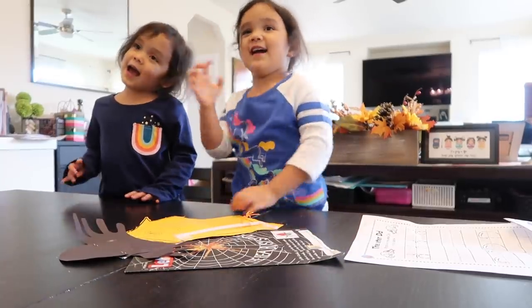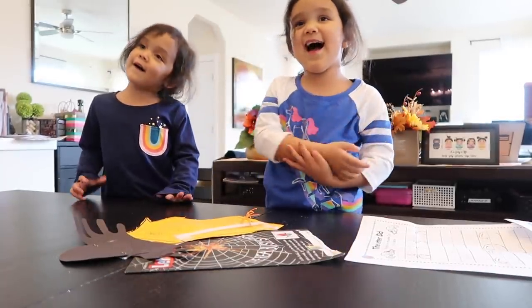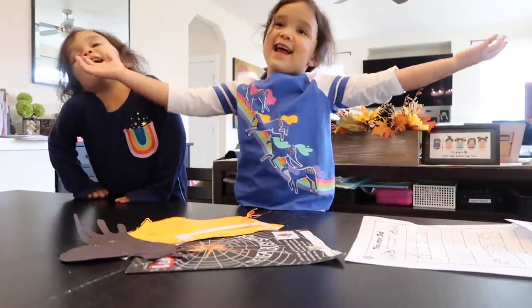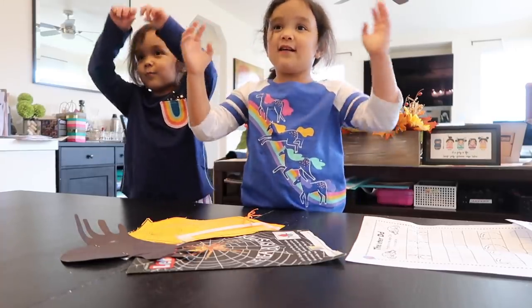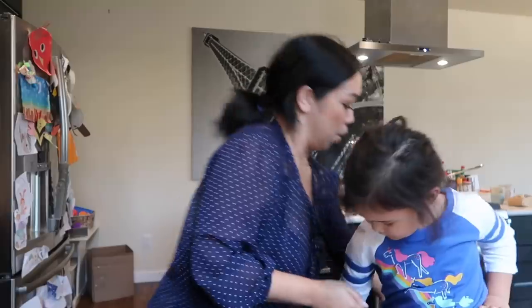Down came the rain and washed the spider out. Out came the sun and dried it all up, and the itsy bitsy spider went up the spout again. The restaurant that we were going to go to was closed. I've been looking for a particular photo for a project and could not find it for the life of me — I literally spent the last three hours looking. When we got to the restaurant and it was closed, it was just the cherry on top. I said, forget it, we're going to go back home. I'm just going to cook.